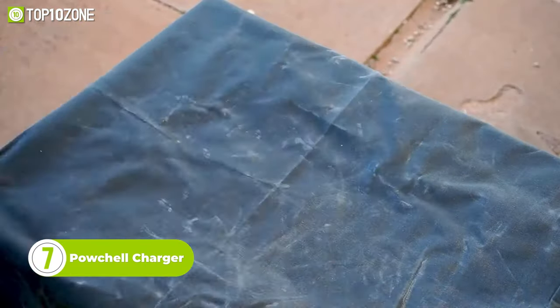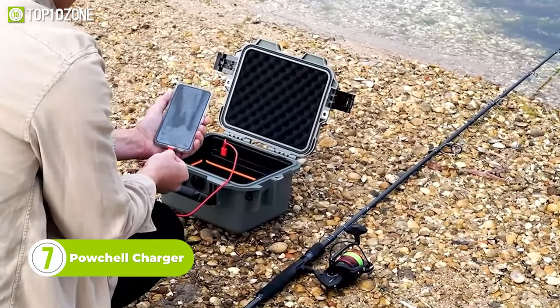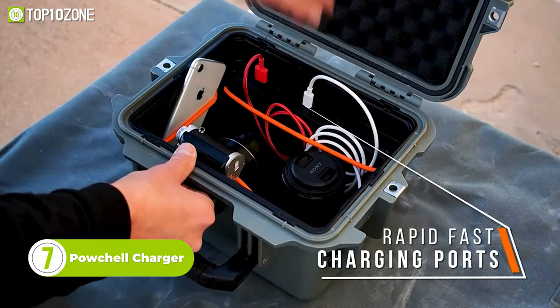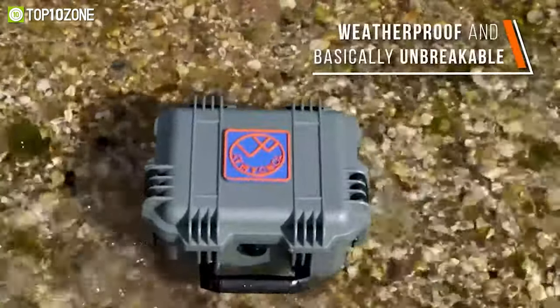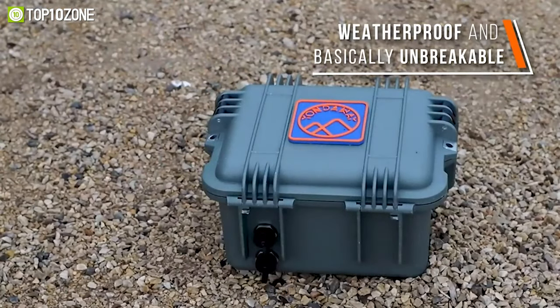Meet the PowShell Charger, a portable power cell that protects and charges your gear on the go. It has a 20,000mAh internal battery capacity and boasts multiple PD and QC ports for fast charging. The strong, sturdy, waterproof case will protect your devices while keeping them juiced up.